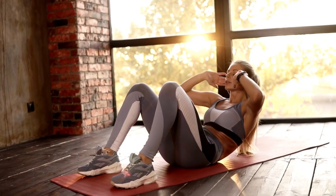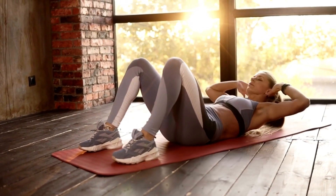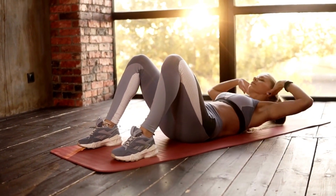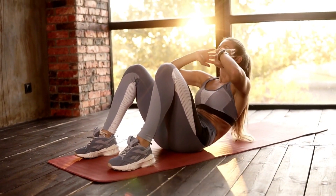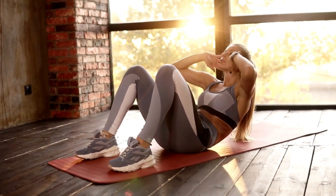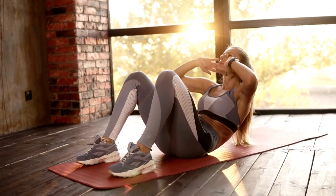The Pelvic Floor Strong System employs a combination of exercises, techniques, and strategies to effectively target and strengthen the pelvic floor muscles. It focuses on engaging the correct muscles, improving blood flow to the area, and gradually increasing the intensity of the exercises. Additionally, the system provides valuable guidance on proper posture, breathing techniques, and lifestyle changes that can further enhance the results.